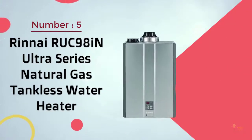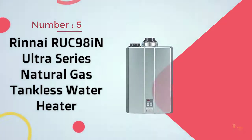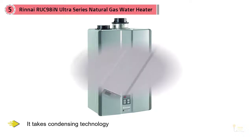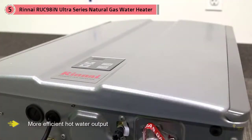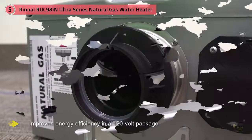Number five: Rinnai RUC98iN Ultra Series Natural Gas Tankless Water Heater. One of the unique features of this unit is that it takes condensing technology and turns it into a more efficient hot water output. The company says this new unit improves energy efficiency in a 120-volt package that weighs 82 pounds. It is a residential-style unit but can be used for commercial applications.